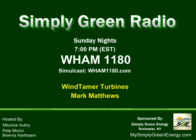Welcome back to Simply Green Radio here on NewsRadio 1180 WHAM. Simply Green Radio brought to you by Simply Green Energy and Mr. Reuter Plumbing. A website you can visit: MySimplyGreenEnergy.com. And a phone number you can dial tonight to join our conversation: 222-1180.